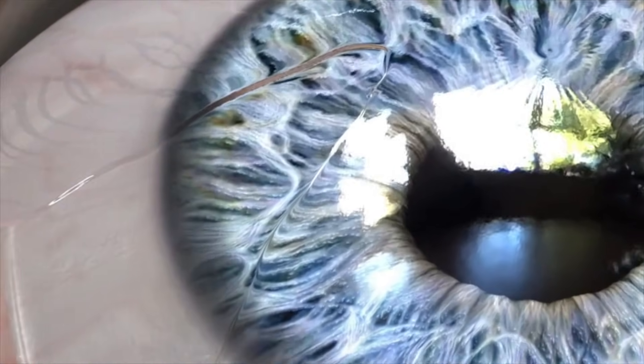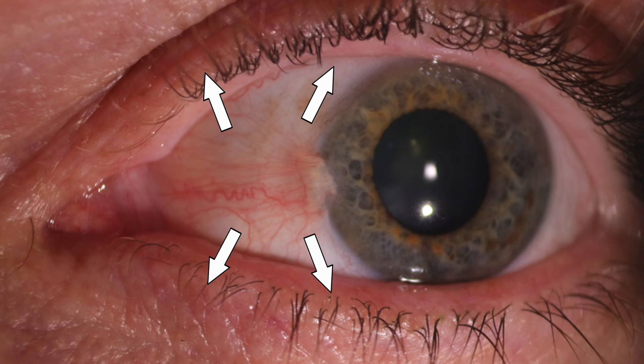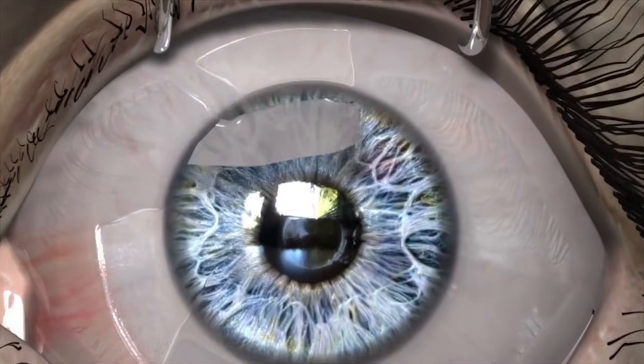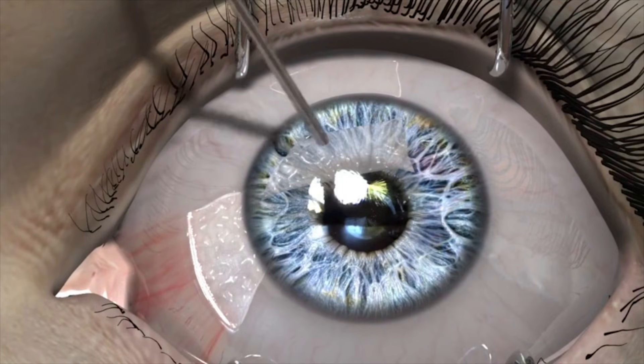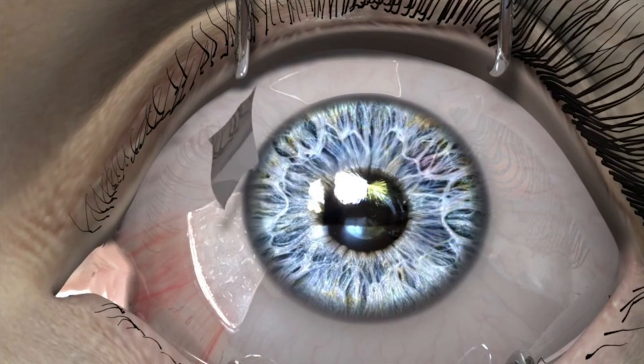The pterygium that you see is only the tip of the iceberg. My surgery spans a much larger area than this in order to prevent your pterygium from ever growing back. I then mobilize a thin sheet of healthy conjunctiva from behind your lower eyelid — this is called a conjunctival autograft. I place this over the site where your pterygium was growing like a bandage, and secure it in place with dissolvable sutures and tissue glue.